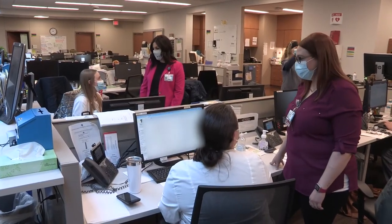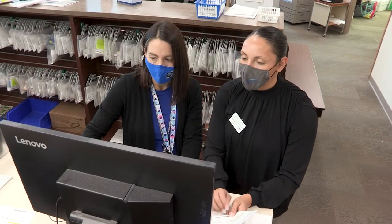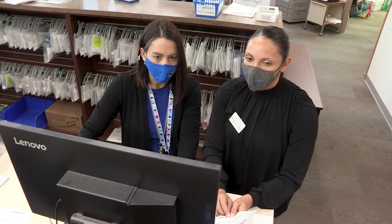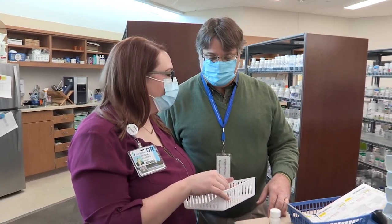One benefit I saw in this residency when applying is that you have a co-resident with you — someone right there side by side, going through the same experiences, so you can bounce ideas off each other. Also, a lot of the Creighton preceptors have completed this residency themselves, so they know exactly what we're doing, understand the expectations, and are able to guide us along the way and help make us better.